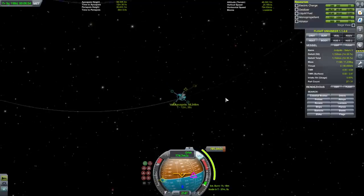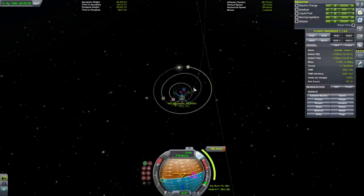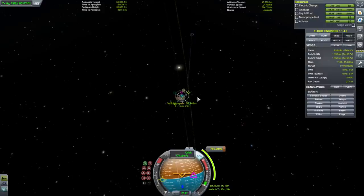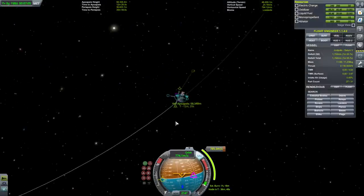What we really need is for Val to be on the other side of Jool. Right now it's on this side — I think that's the key.